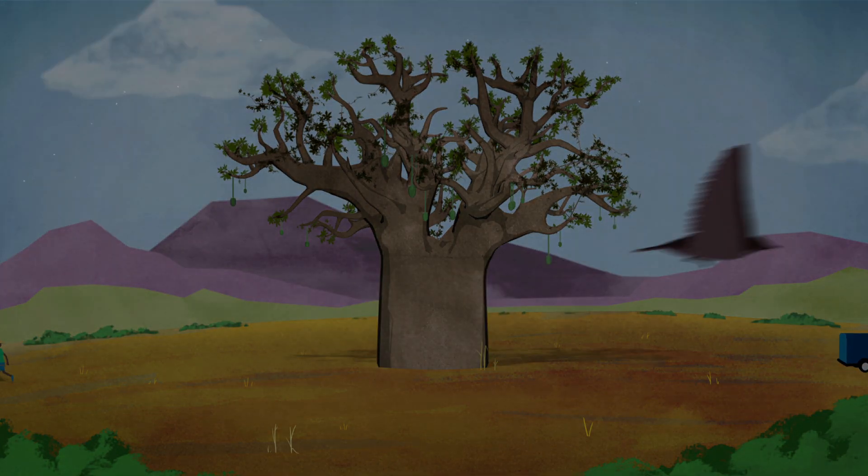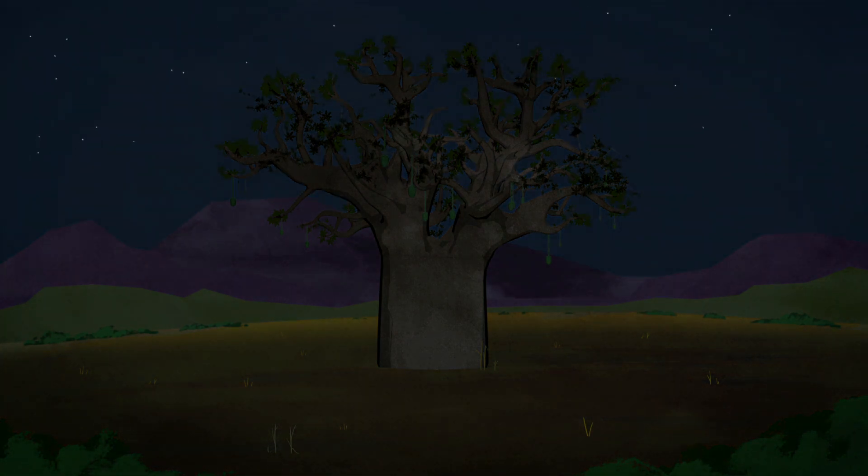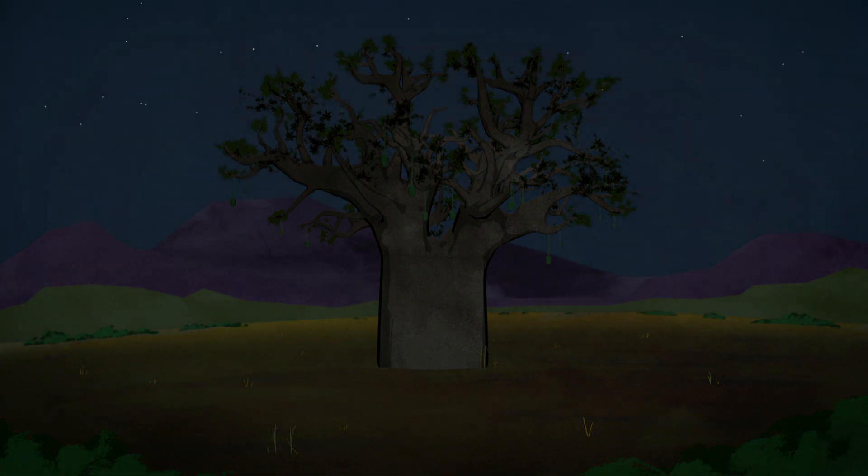But the baobab is an orphan. Science has paid little attention to this tree — until now.